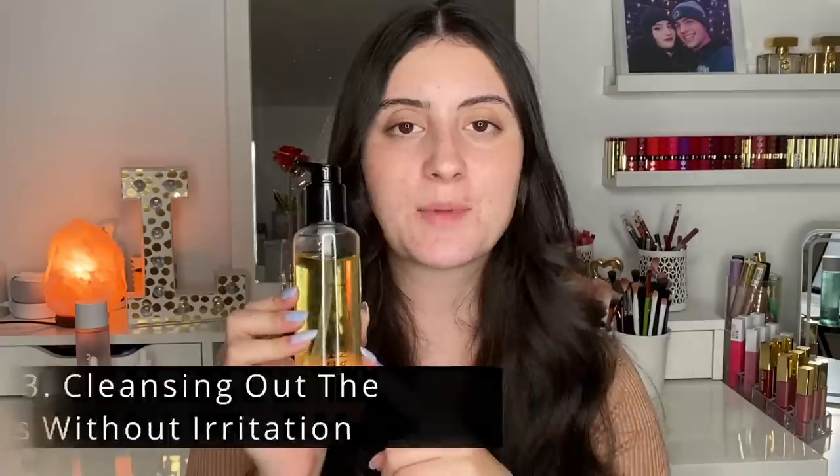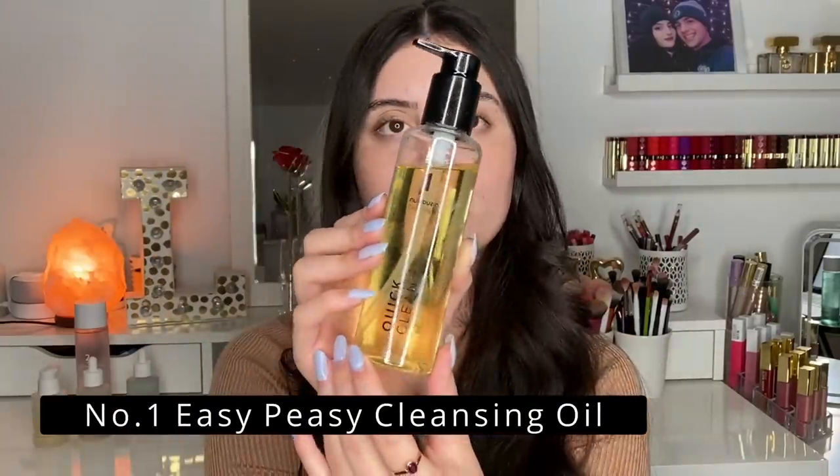Now we've made it to probably the most important step of all — the last product is the Number One Cleansing Oil. I personally really enjoy cleansing balms or cleansing oils as the first step of my skincare routine, especially at night, to remove makeup, sunscreen, and any oil and dirt off the skin really well. This ties into a double cleansing method, which is so important for pore care — making sure you're cleansing thoroughly but not over-cleansing. Use an oil cleanser or cleansing balm first to remove oil-based products, since makeup and oil are oil-based and water and oil don't mix.